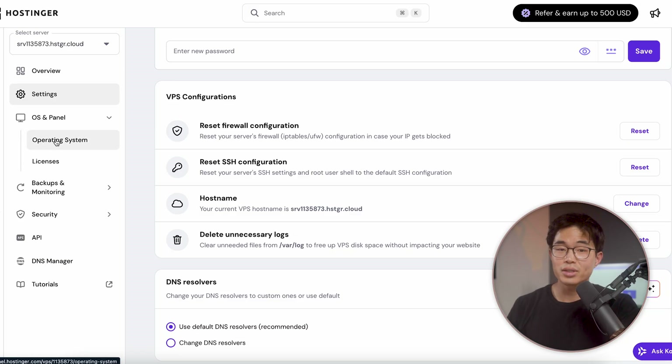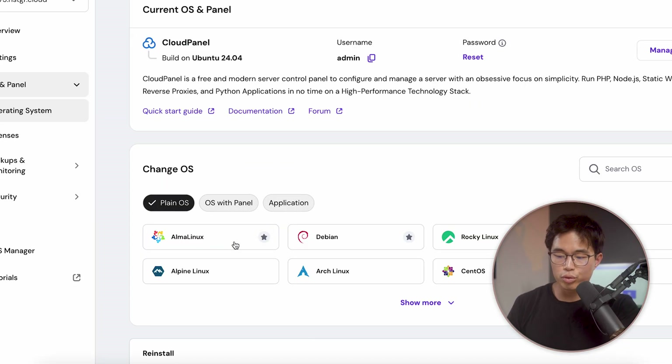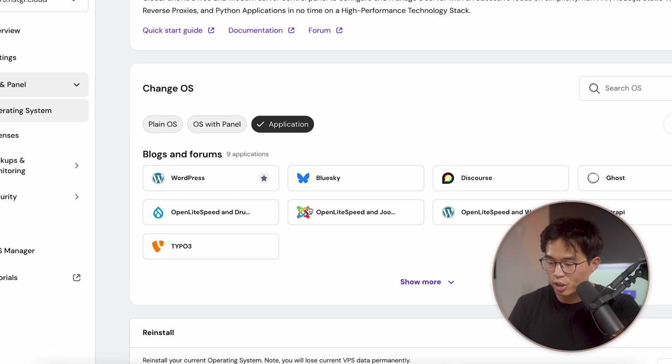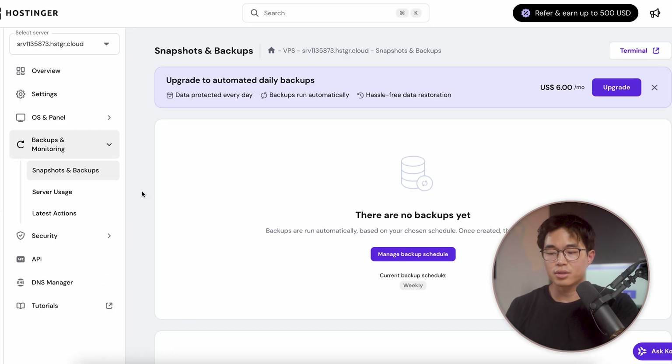With a VPS, at any time you can definitely change the operating system. So if you think, hey, I want to do something else with my VPS, you can absolutely come here and choose whichever OS you want to use. We can switch to Coolify or Cyberpanel, or we can even select an application. Just know that when you actually change the OS, it's going to wipe out all the information, so really keep that in mind. Here you can check out your backups and monitoring. With your plan, it's going to come with weekly backups and you can also upgrade to have daily backups.